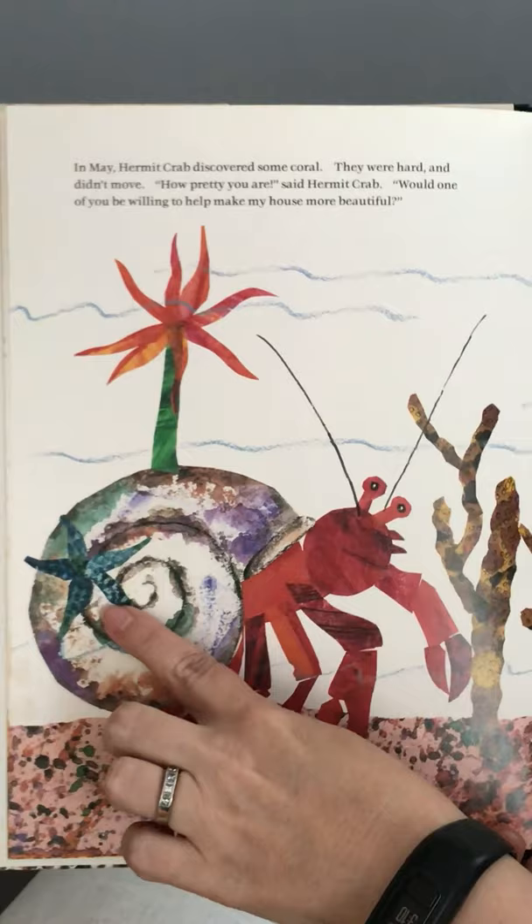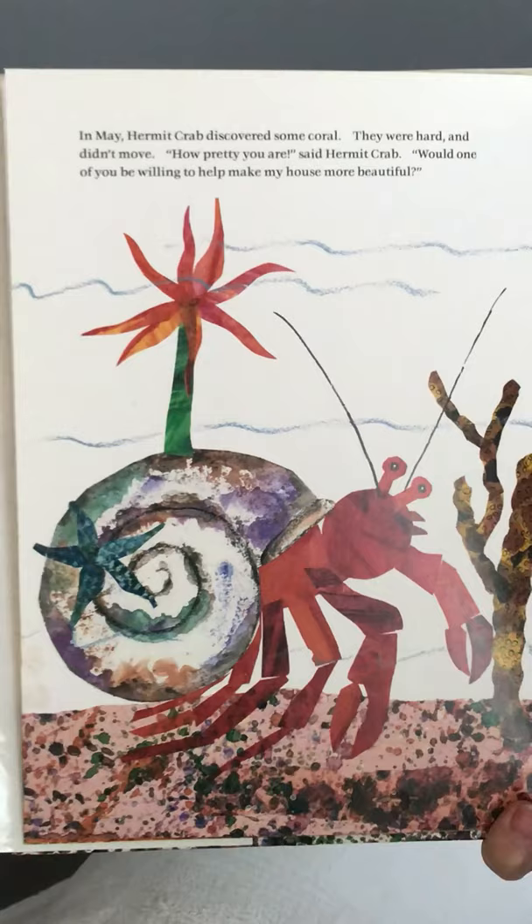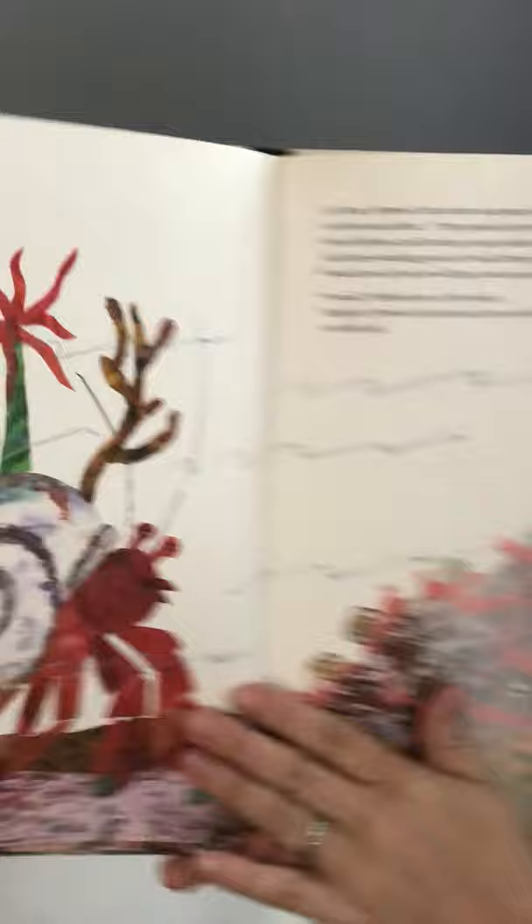In May, hermit crab discovered some coral. They were hard and didn't move. 'How pretty you are,' said hermit crab. 'Would one of you be willing to help make my house more beautiful?' 'I would,' creaked a crusty coral. Gingerly, hermit crab picked it up with his claw and placed it on his shell. Look — he has all these fun things on top of his shell now.